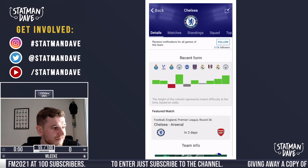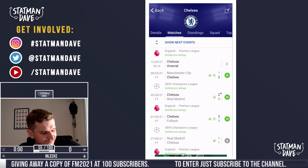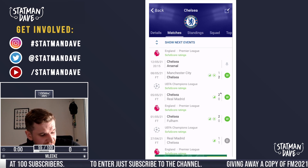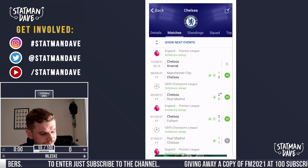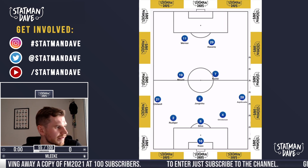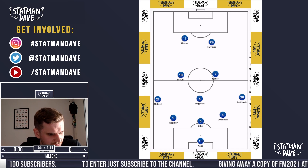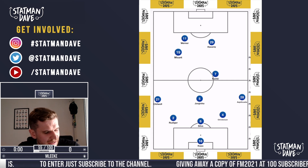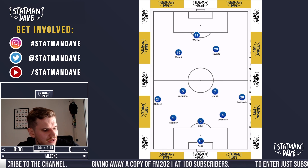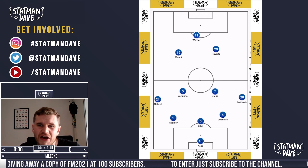Chelsea have done supremely well under Thomas Tuchel — they've really taken themselves to the next level. But the question I'm going to answer today is: what is Chelsea's best XI? With a few big games coming up, I think that's a poignant question. When I look at Chelsea, I think there's a number of different shapes they can play. They can play a 3-5-2, as we've seen in big games in recent weeks. But they can also switch to a double pivot, three at the back, two wing-backs, double pivot, and then two attacking midfielders off Timo Werner. I think both give them good variation in what they do.